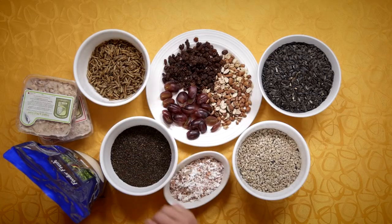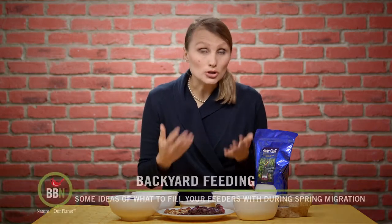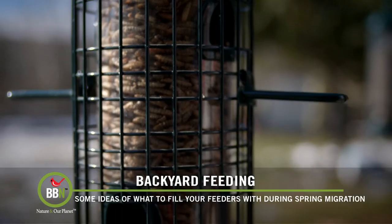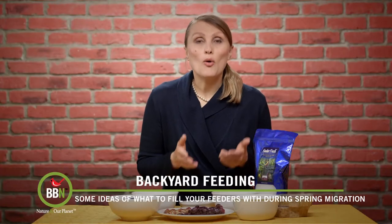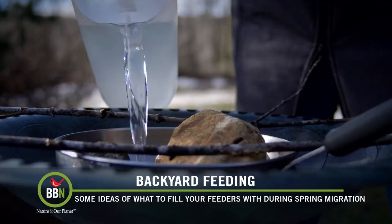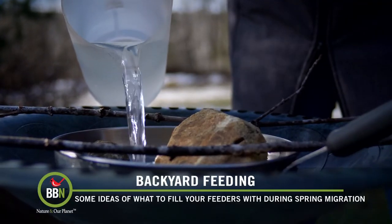Dried mealworms or dried fly larvae have a lot of protein. You can actually serve them in a tube feeder or in a tray to attract robins, bluebirds, and even warblers. And finally — water. There are plenty of birds that might not be interested in dining at your restaurant, but they sure will stop by for a drink.